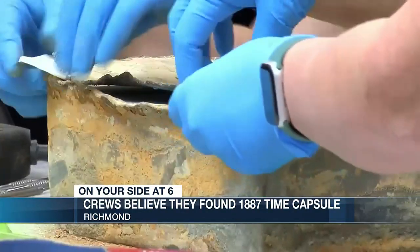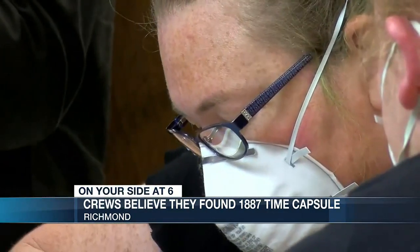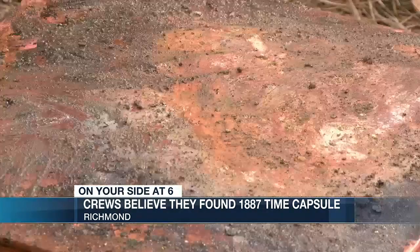Historian Dale Brumfield believes the first box is a vanity project put in by those who helped with the monument's construction, including James Netherwood. Netherwood in particular was a stonemason in charge of building the monument, and it looks like they reached the halfway point and decided to have their own little celebration to commemorate themselves and the work they were doing.